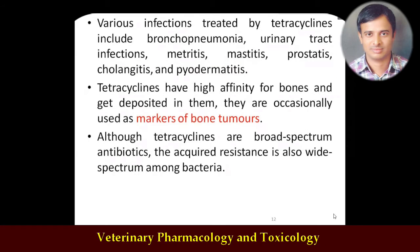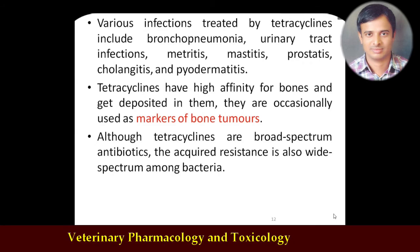Various infections specifically treated include soft tissue infections, bronchopneumonia, urinary tract infection, metritis, mastitis, and bone infections. Because bone is rich in calcium and tetracyclines have higher affinity for calcium, they bind with calcium and form chelation. This calcium-binding property has been used for diagnostic purposes: specifically, tetracycline has been used as a marker for bone tumors.